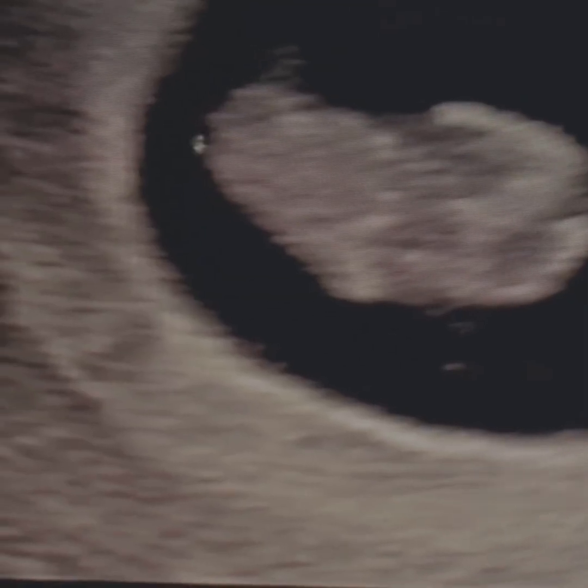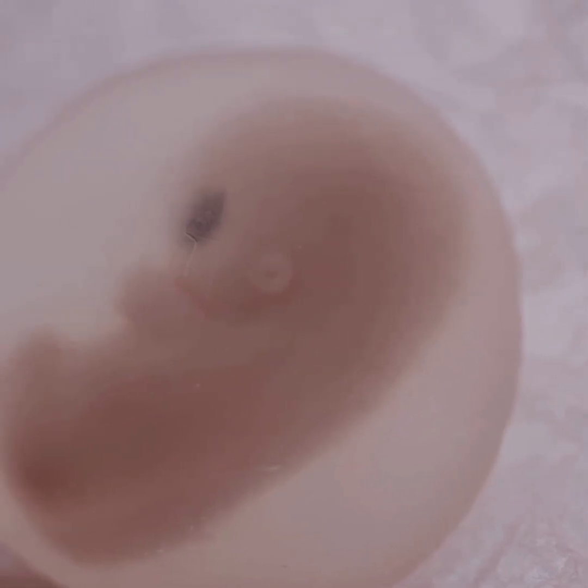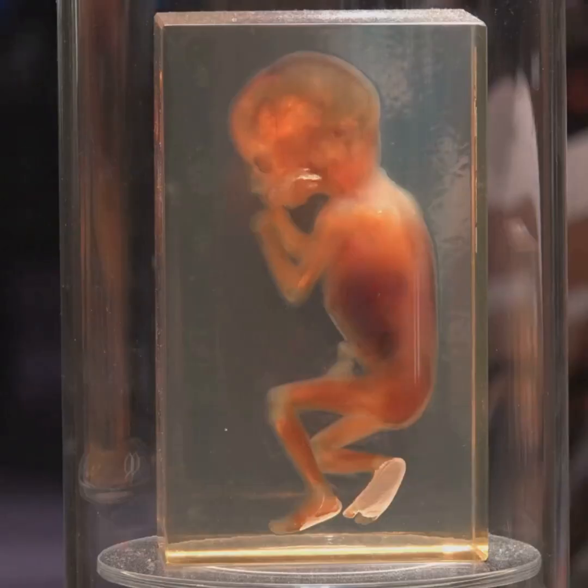Month two is when things really start to take shape. The embryo is now officially called a fetus and those little arm and leg buds appear. Facial features like eyes and ears start forming, and even though your baby's only about the size of a kidney bean, the brain, spinal cord and major organs are all in the works.